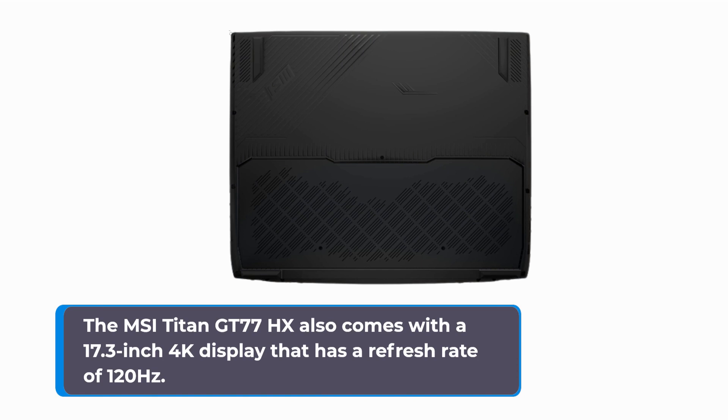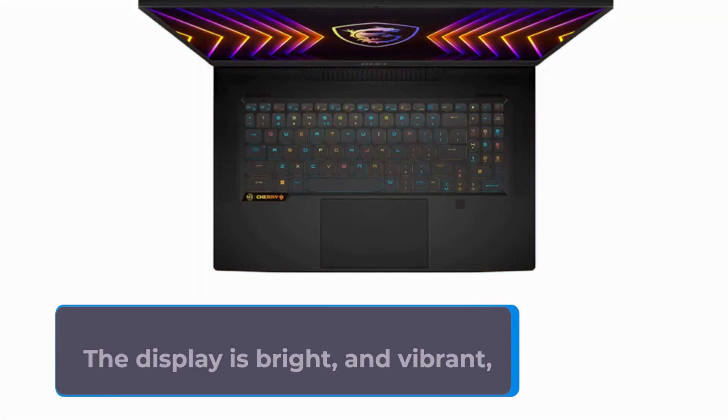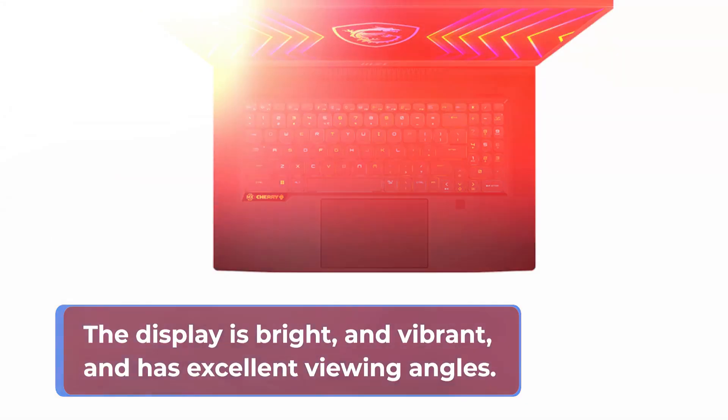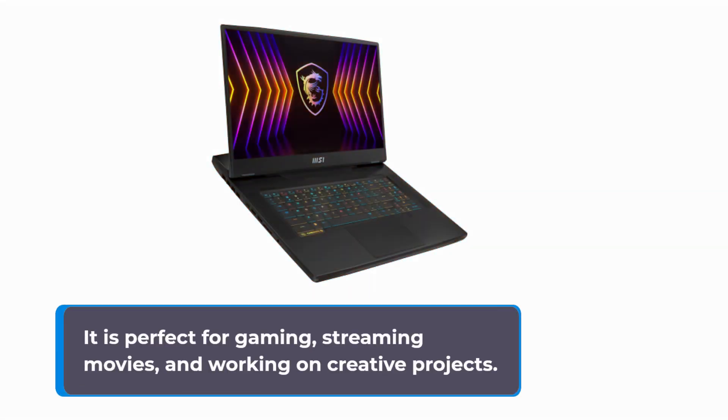The MSI Titan GT77HX also comes with a 17.3-inch 4K display that has a refresh rate of 120Hz. The display is bright, vibrant, and has excellent viewing angles. It is perfect for gaming, streaming movies, and working on creative projects.